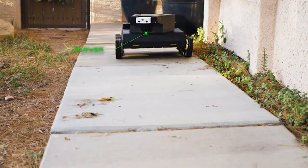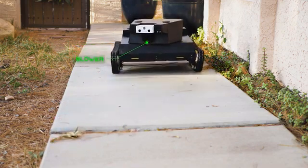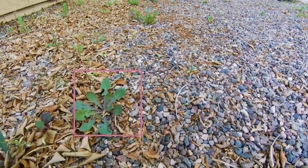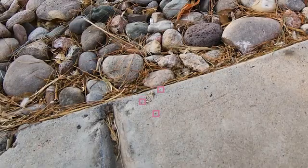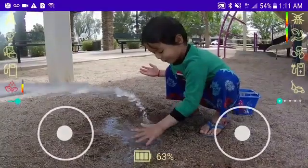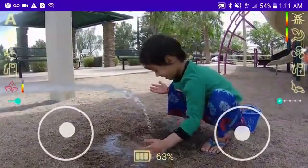Inside its turret, Yardroid has a powerful blower to keep surfaces clean. Yardroid controls weeds by targeted precision spraying, dramatically reducing the amount of chemicals compared to traditional spraying, helping our planet. Yardroid similarly targets insecticide against crawling pests.